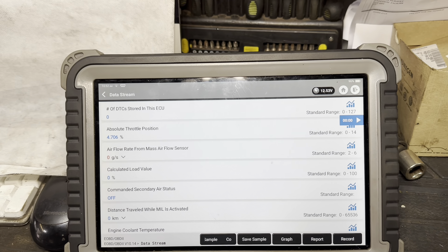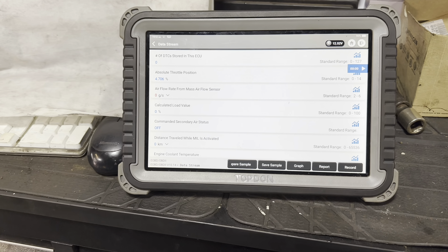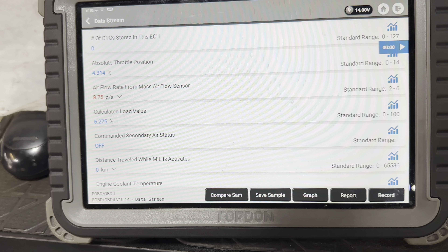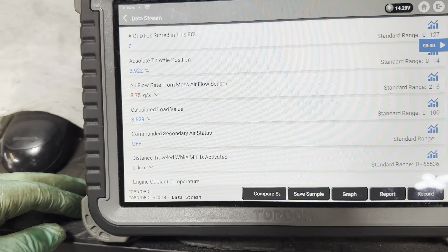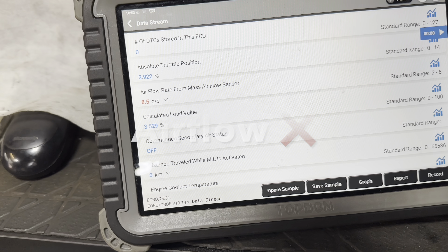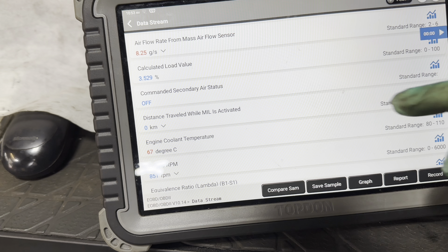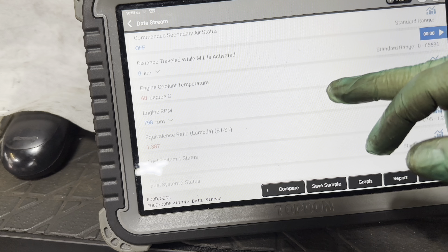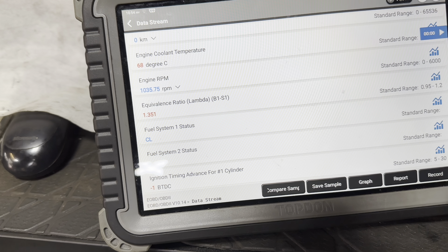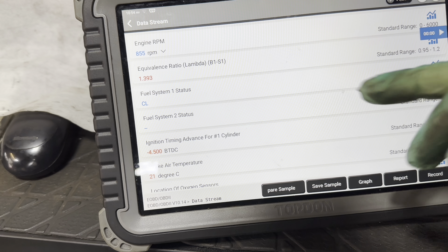We went into generic OBD to get the live data running. Our airflow is at 8 grams per second - that could be perfectly normal. Calculated load value 3%, that looks quite low. Engine RPM 800. Equivalence ratio is 1.35 - if it's over 1 it's lean, if it's under 1 it's rich. So you can see we're lean. We're in closed loop.